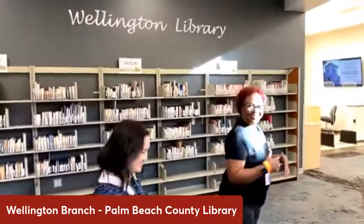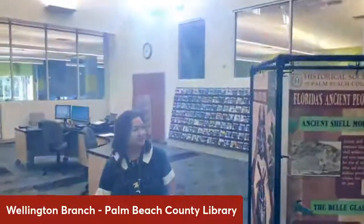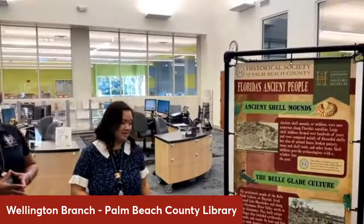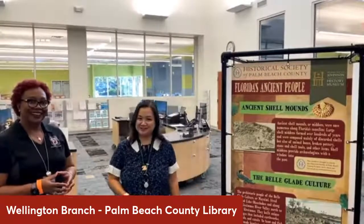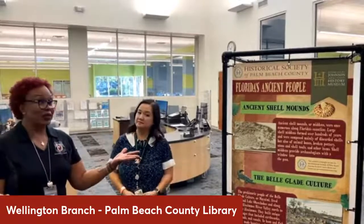So why don't we just get ready on our tour? We're going to walk around and show you a display they have for all of our Florida history buffs. This is in collaboration with the Historical Society of Palm Beach County and the Palm Beach County History Museum. These are traveling displays. You'll get to see them throughout the county at the different library locations, and I hope you come and maybe learn something about Florida history. This side right here was really interesting — learning about the Belle Glade culture and the native culture that was there beforehand.